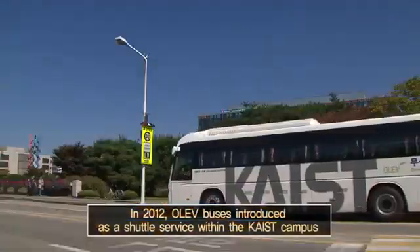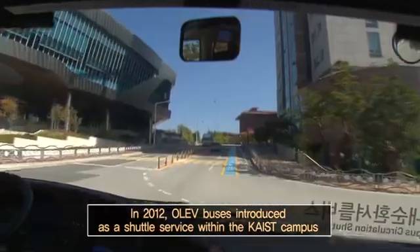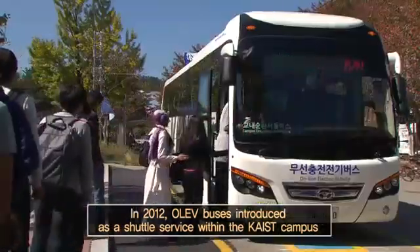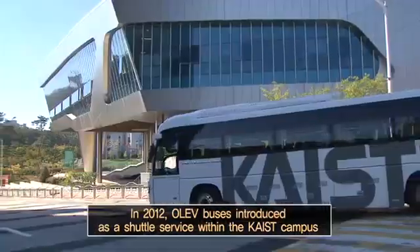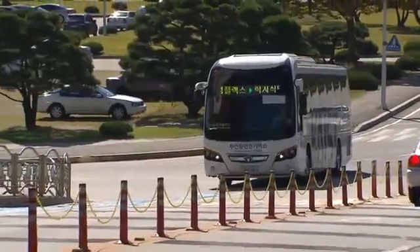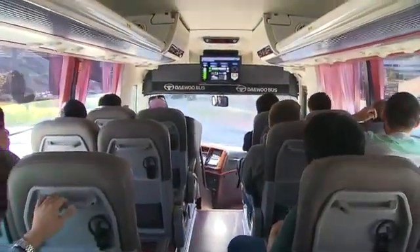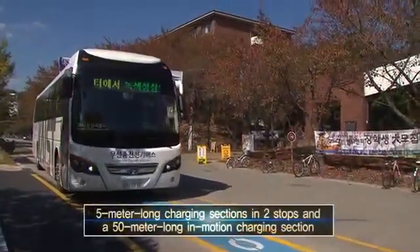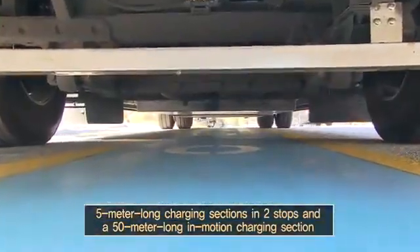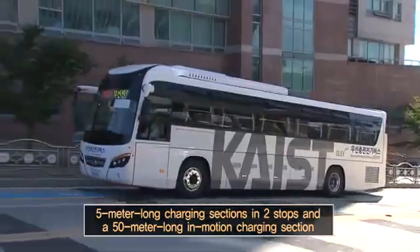In addition, KAIST has introduced OLIV buses shuttling around the campus. The eco-friendly, pollution-free and silent vehicles are making the campus environment cleaner. Currently, OLIV buses are in operation on a 3.7km long circular line powered by 5-meter long charging sections at two stops and a 50-meter long in-motion charging section.